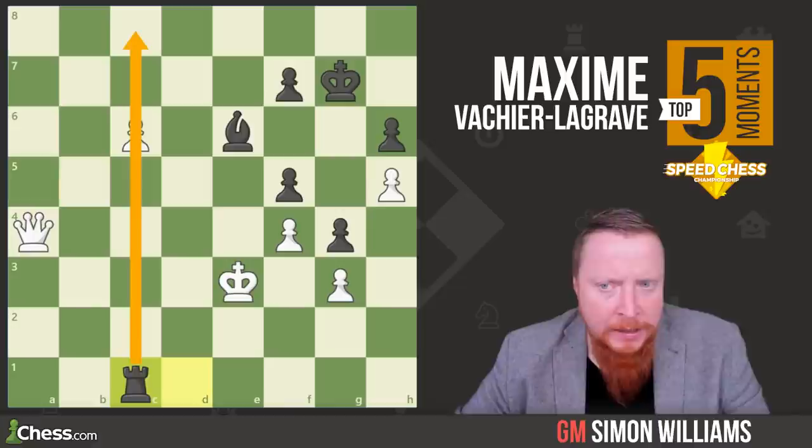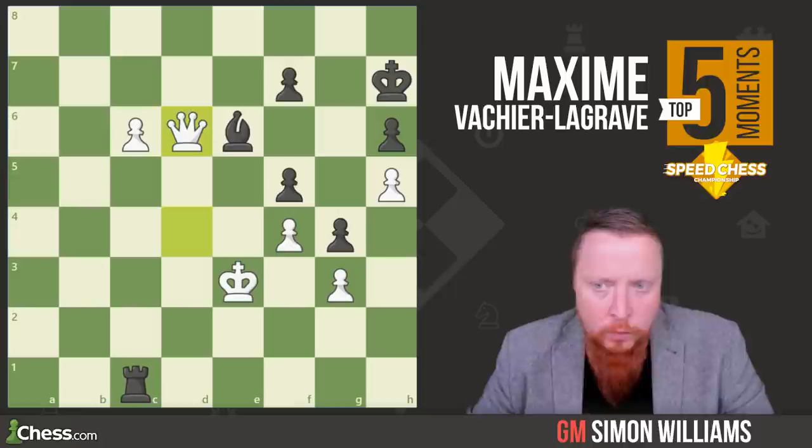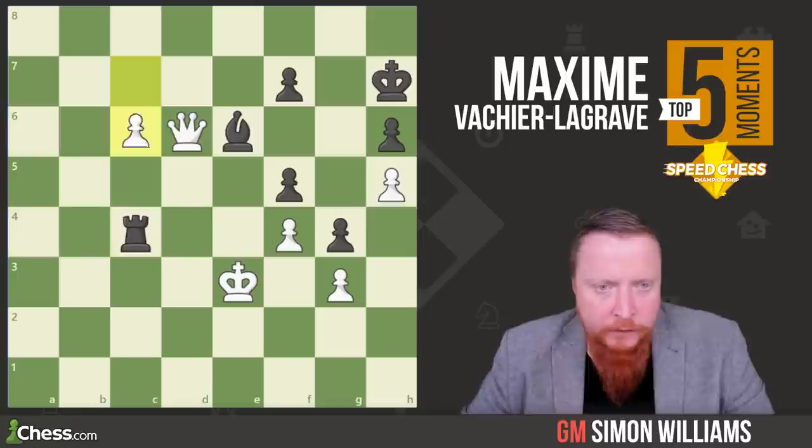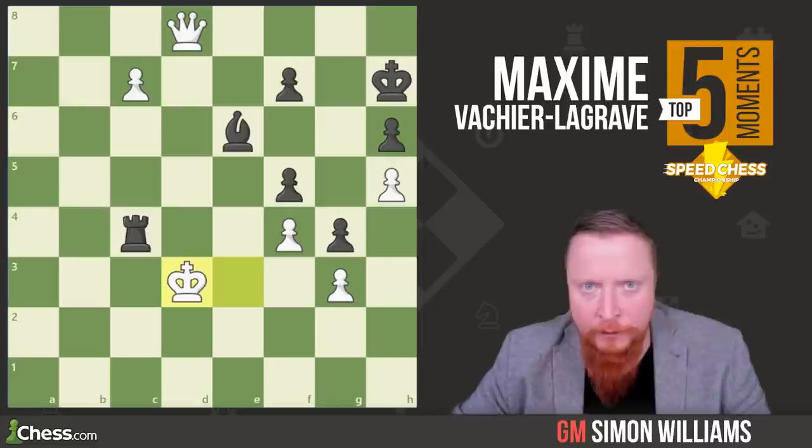Otherwise the pawn will come in. And now we're going to see his King becomes an important part in a couple of moves' time. First of all, he improves the positioning of his Queen, getting to a nice central square. Magnus tries to get the best blockade that he can. C7 comes. At the moment that square is under control, but shortly MVL increases the pressure greatly. King d3, and now the King starts its beautiful idea.